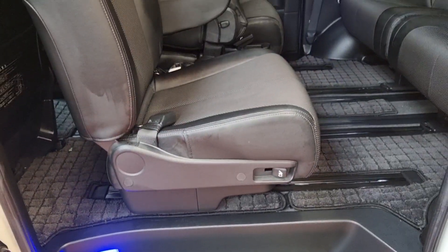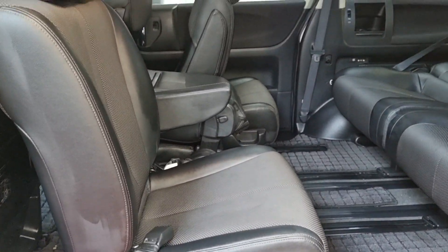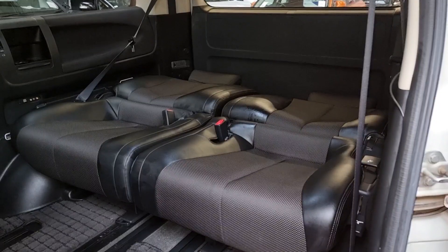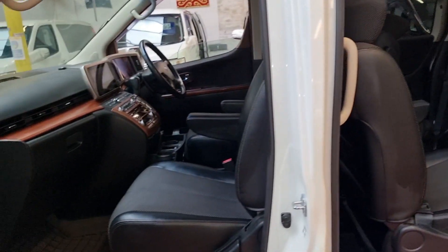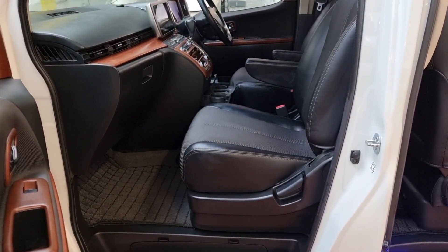The middle seats can rotate backward or forward. You can see both are currently facing backward. All seats in the Elgrand go fully flat, so you can make it into a big double bed. I'm going to show you the front first.